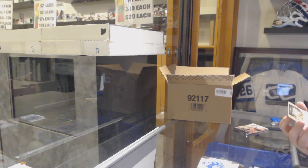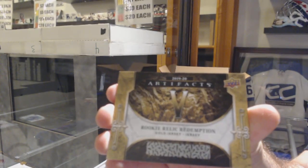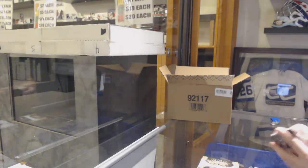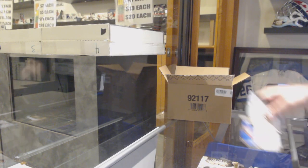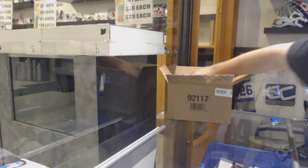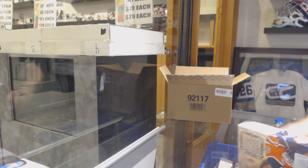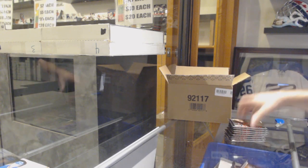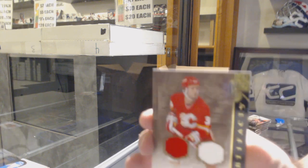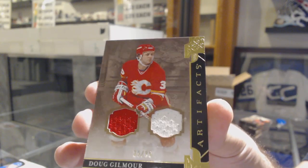We've got a Rookie Relic Redemption Gold Dual Jersey - it is number 5! Sick, that's a decent one. And we've got an Auto Fax of Vinny Lettieri. This is a hit - yes sir. We've got a Dual Jersey Legends to 99, Dougie Gilmour. I believe at the time that is a jersey number - 39 of 99. I believe he wore 39 for Calgary.